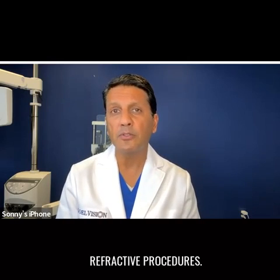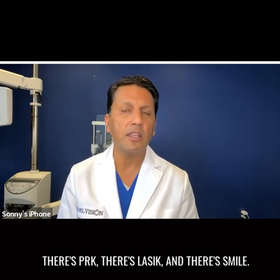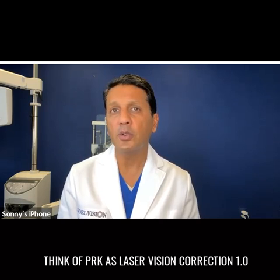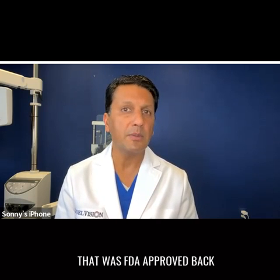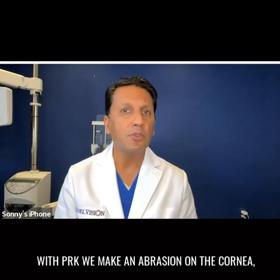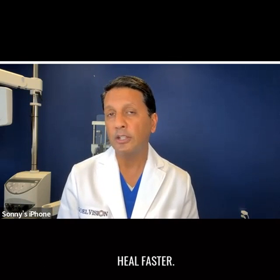So there are actually three different laser refractive procedures: PRK, LASIK, and SMILE. Think of PRK as laser vision correction 1.0. That was FDA approved back in the mid-1990s. With PRK, we make an abrasion on the cornea, do the laser, and then place a soft contact lens on the eye to help the abrasion heal faster.